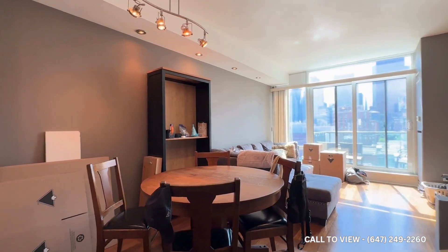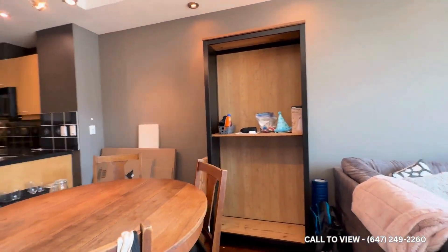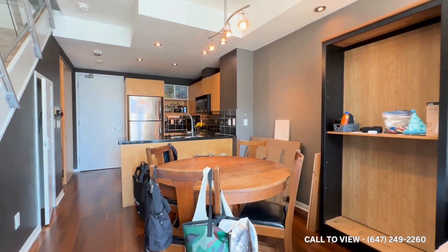Here's your dining space which can comfortably fit up to four to six seats, and you have a nice modern-looking chandelier here as well.